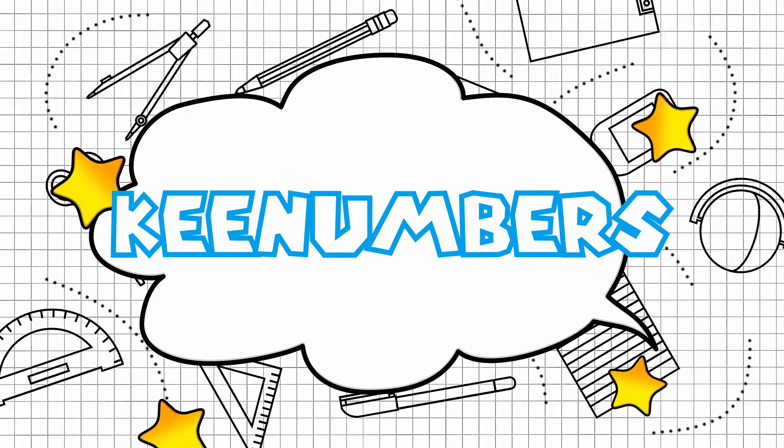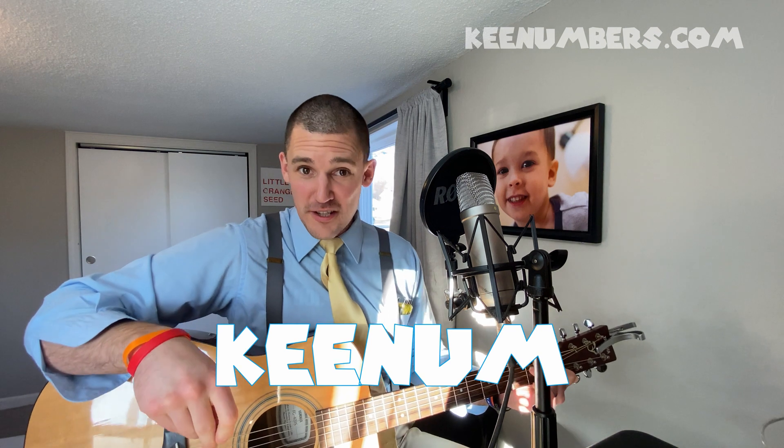Key numbers. Class! Today we're going to talk about miles per hour.